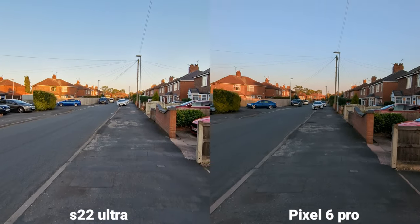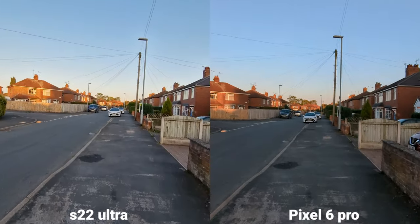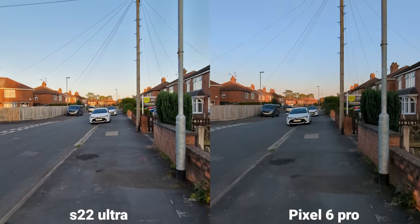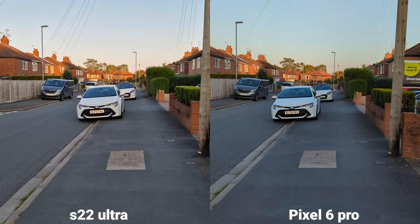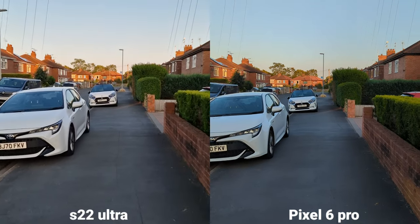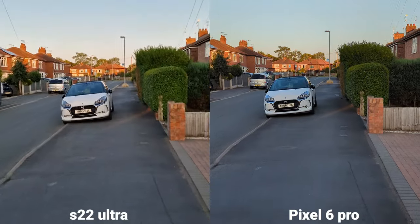So these are the colors, this is stabilization, let me do a little running. Let's switch to main sensor — brilliant! Because you can actually switch between the lenses during recording, which is very useful. And again, let's check on stabilization.